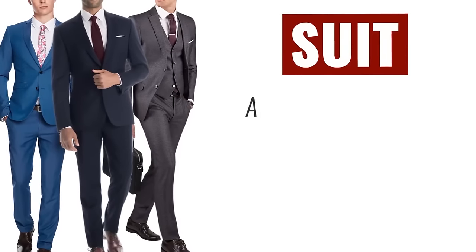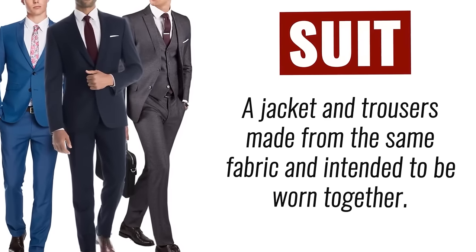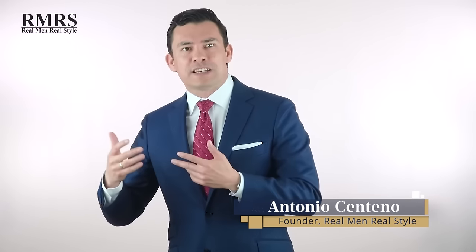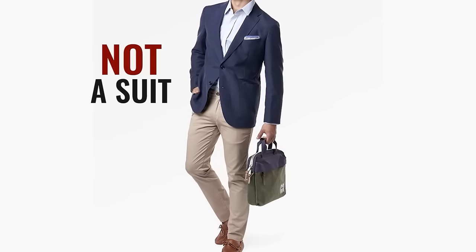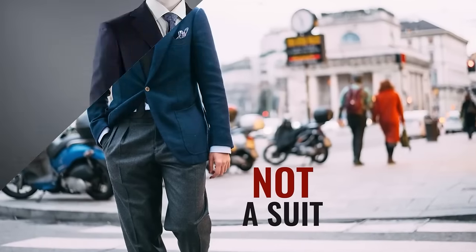Let's start by defining what a suit is. A suit is a jacket and a pair of trousers made from the same material. Notice I didn't say materials that are close or materials that match. A navy blazer and chinos, or a sports jacket and a pair of odd trousers — that's not a suit.